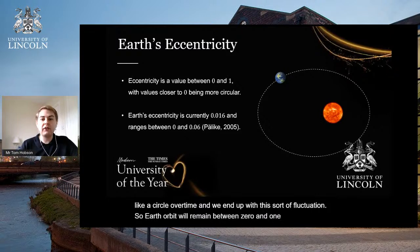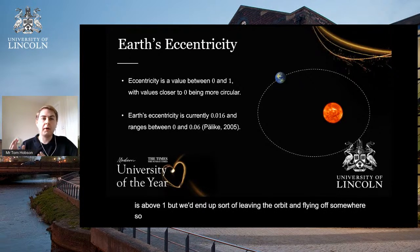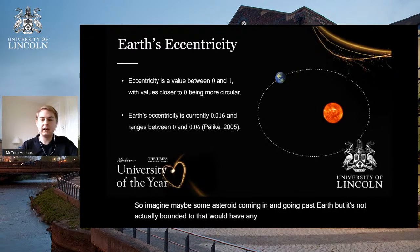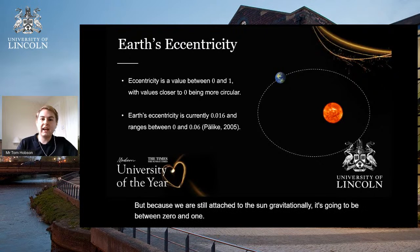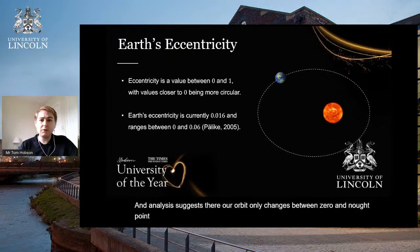Earth's eccentricity will remain between zero and one. Eccentricities above one would result in a body leaving its orbit — like an asteroid passing by Earth without being gravitationally bound, which would have an eccentricity greater than one. Because Earth is gravitationally attached to the Sun, eccentricity stays between zero and one. Analysis suggests Earth's orbit only changes between 0 and 0.06, remaining rather circular. Currently we're at 0.016 — not too far from a circle.